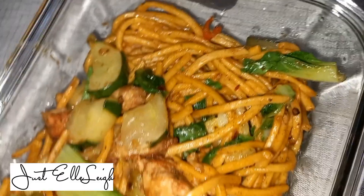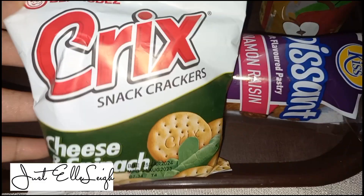During this preparation I also made some noodles with chicken and vegetables.